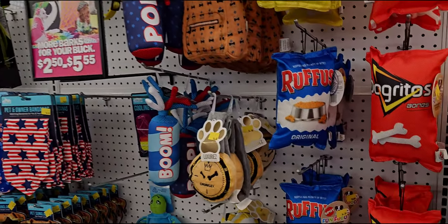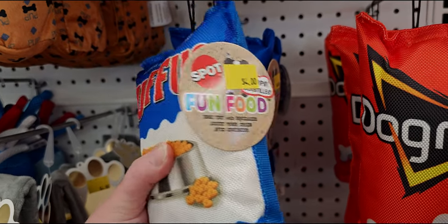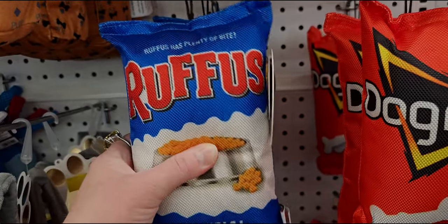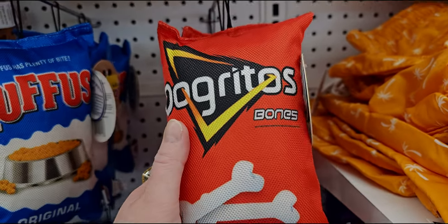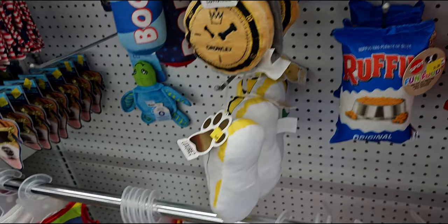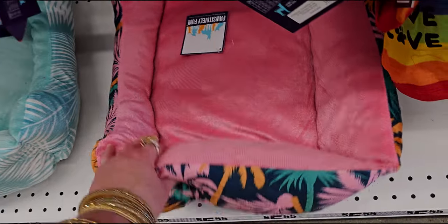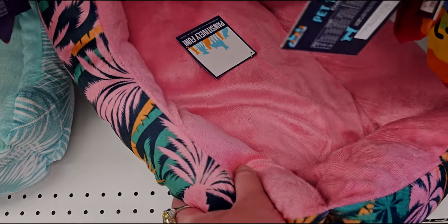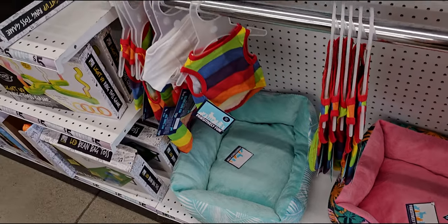They have doggy toys over here, so cute, $2.50 to $5.55. And look at the dog beds — such a good deal, $5.55 for dog or cat beds. They're a little thin but they're cute, especially if you need something for traveling or that type of thing.